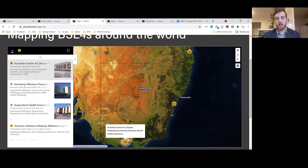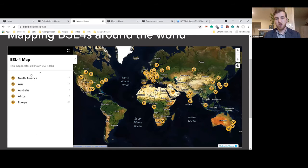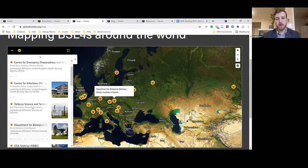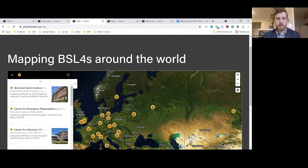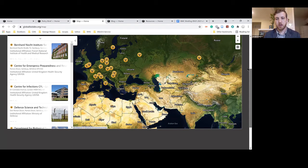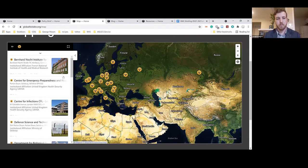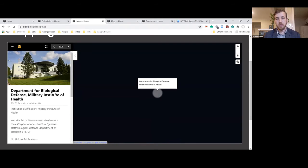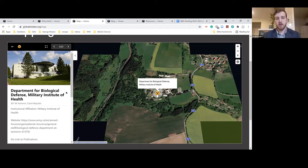Now we're going to look at a defense lab in Europe — a Czech lab. We have all of the European labs identified, and for the purposes of splitting the world up, we have put all of the Russian labs in Europe. We're going to the Czech lab, the Department for Biological Defense, which is owned by the Military Institute of Health.